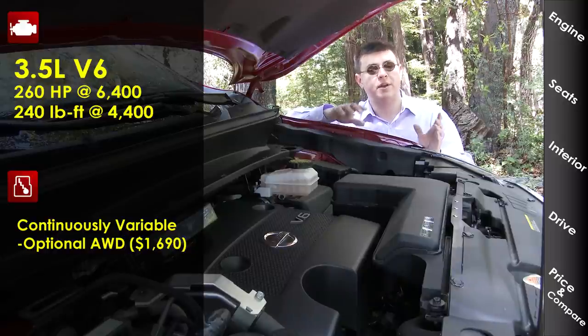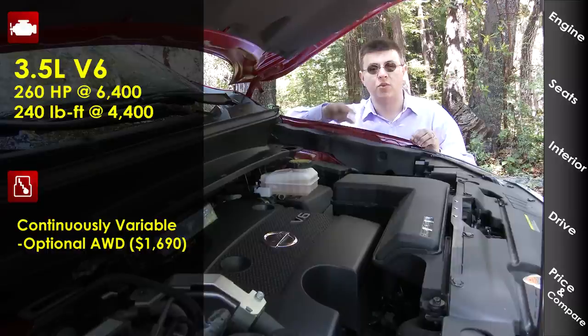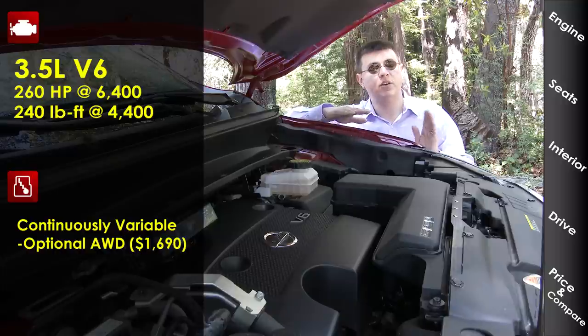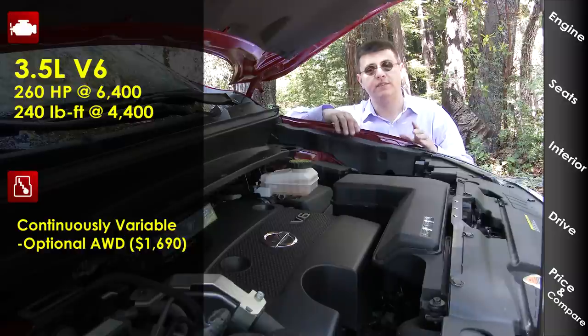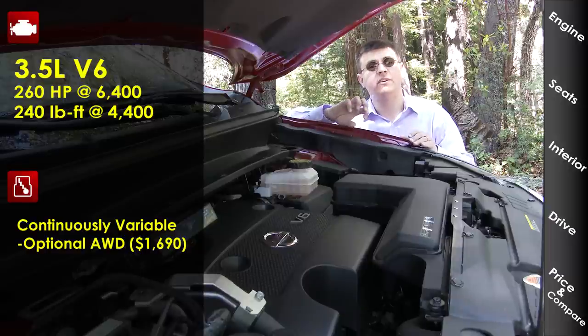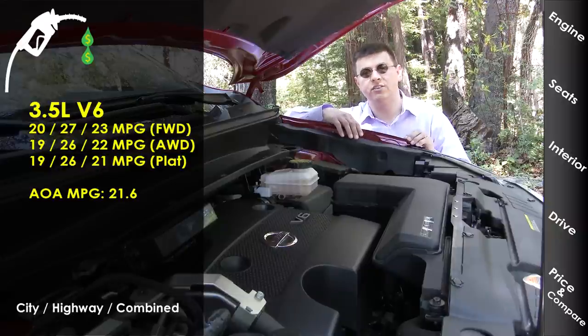Power figures come in at 260 horsepower and 240 pound-feet of torque. The horsepower figure is very similar to most of the competition — a little bit lower than some — but that torque figure is definitely lower than many of the vehicles in this segment. It's all down to the transmission, because this engine is mated only to a continuously variable transmission, or CVT. You can get an optional all-wheel drive system for $1,690, and that all-wheel drive system has an interesting twist: you can fully lock the center coupling with a dial in the cabin, sending 50% of the power to the front and 50% to the rear.